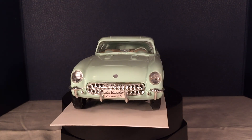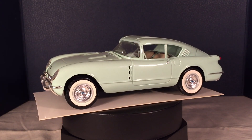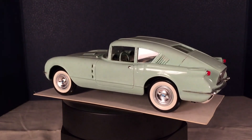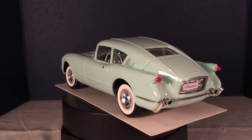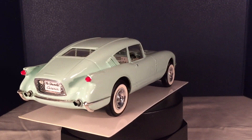But the final result was the 54 Chevrolet Corvette Corvair, which was a concept car, but the public didn't accept it. They wanted a Corvette that was going to be a convertible, a two-place car, and that's where it ended.